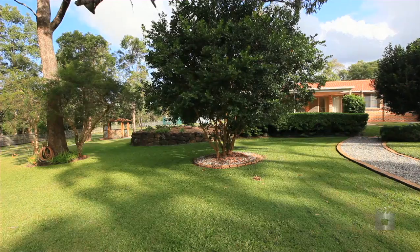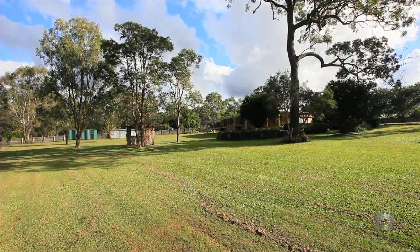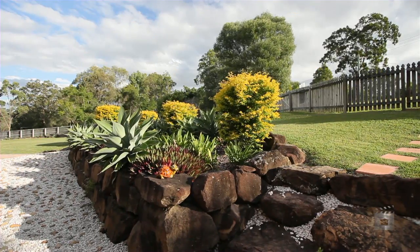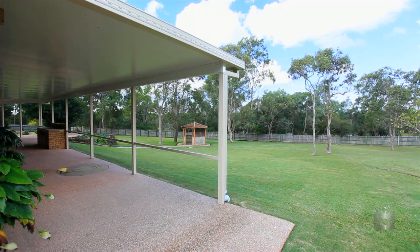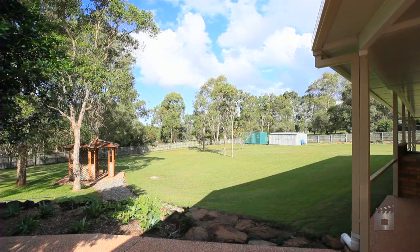Most people would aspire to have their huge private acreage property come to life with rich green lawns, fruit trees and established gardens. Then you will feel right at home here. 8 Phipps Place Ormo is offering you over 5,000 square metres of stunning manicured landscape gardens.